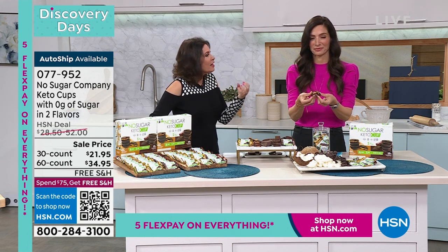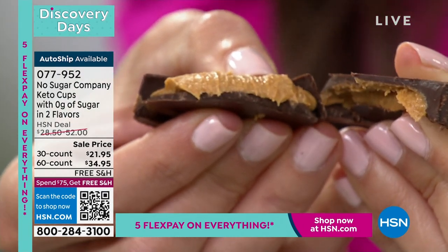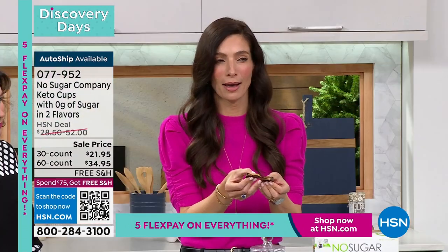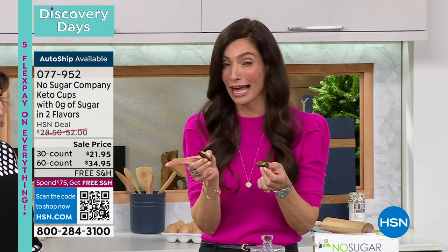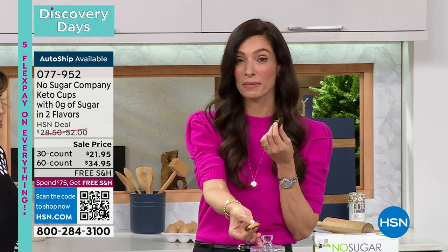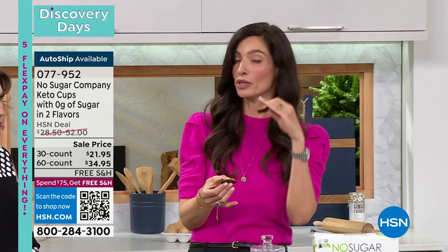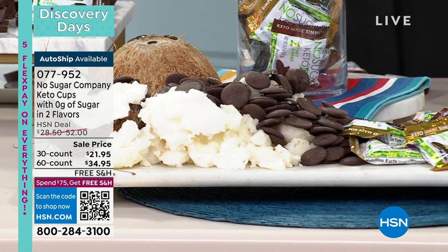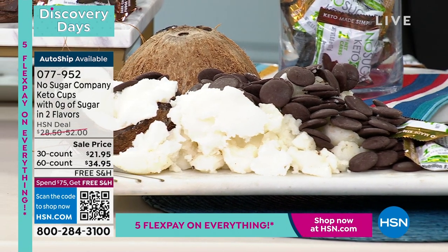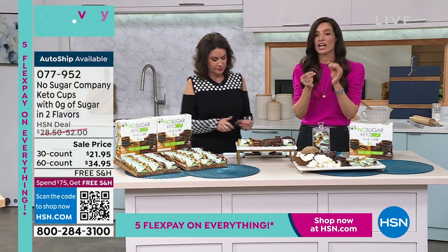This is chocolate the way you'd expect to find it in Belgium or Switzerland — but with no sugar. Miracles happen! The No Sugar Company is bringing you these keto cups — delicious, delectable, no sugar, only 70 calories, one net carb. In large part this is because they use really good quality ingredients — coconut oil, a superfood, which will satiate you longer. No sugar crash; you'll feel fuller longer. It's all about the taste.